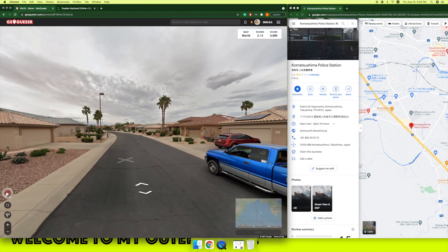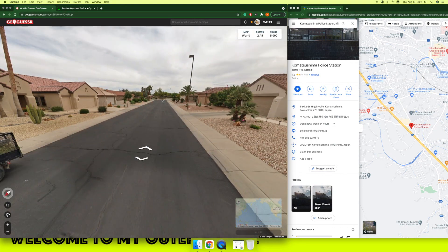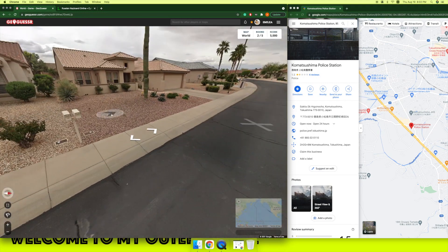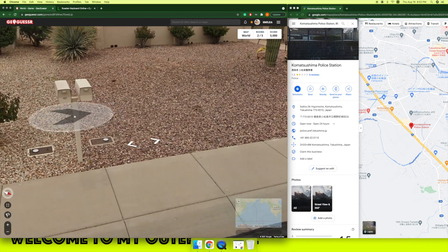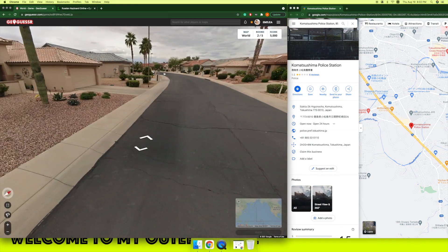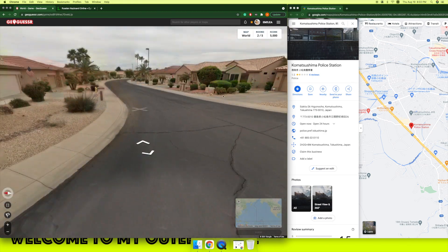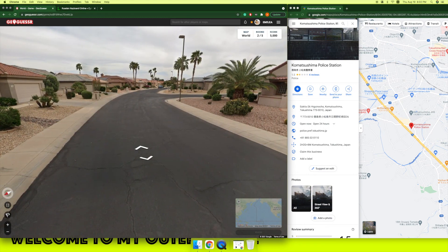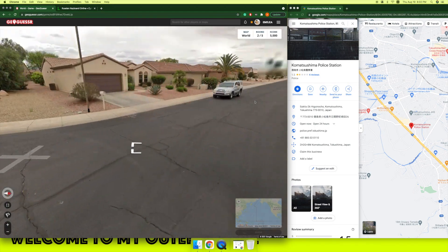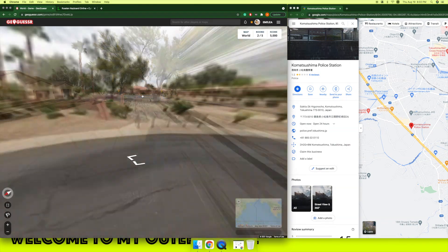This is very obvious US style and looks like Arizona or Texas, somewhere in that area. Let's see — okay, we have to memorize. Okay, 15 to 57.